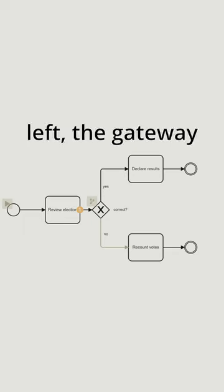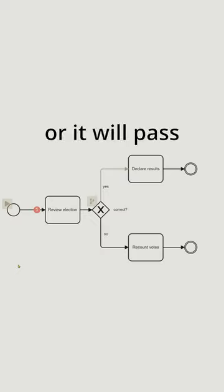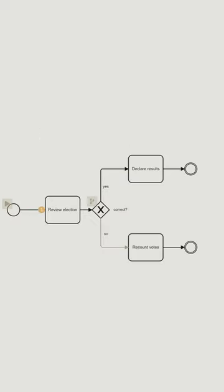When a token comes from the left, the gateway will either pass it to the upper branch if the answer is yes, or it will pass it to the lower branch if the answer is no. That's how we can choose exactly one of the following branches.